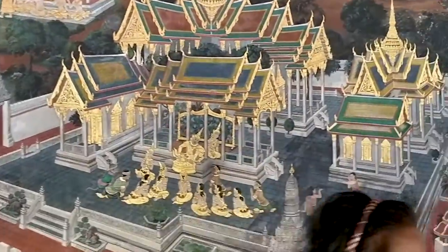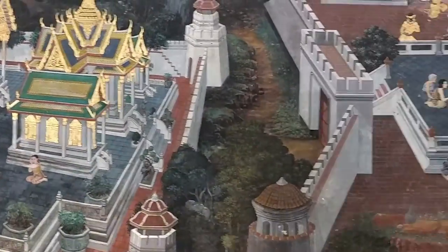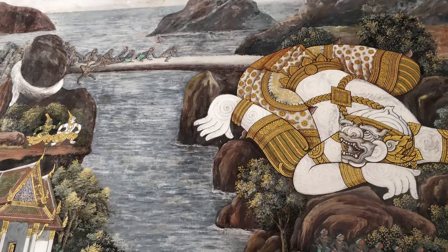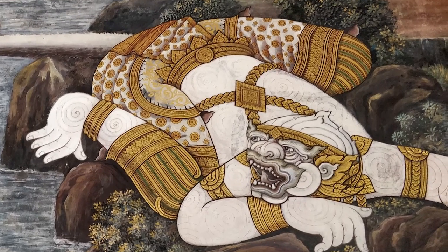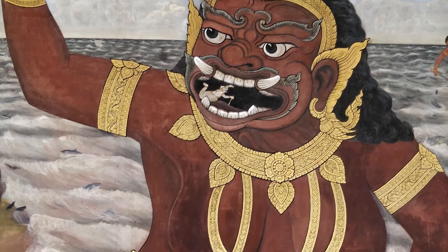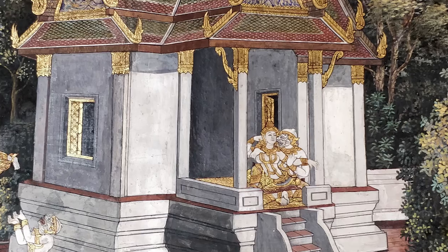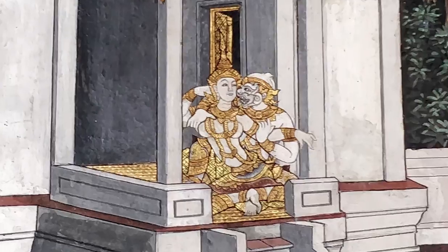There is a very interesting section of Grand Palace — the mural paintings. These murals depict the religious story of the Ramayana. It is not the Indian Ramayana but a Thai version. The whole story is almost the same; they just adapted the names of the characters and places, including equivalents of Sita and Lanka. It's quite interesting.